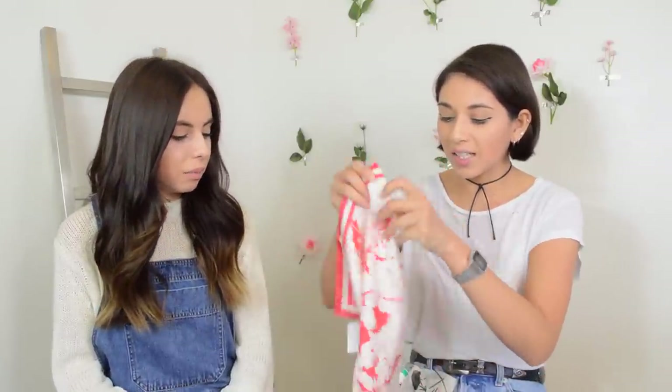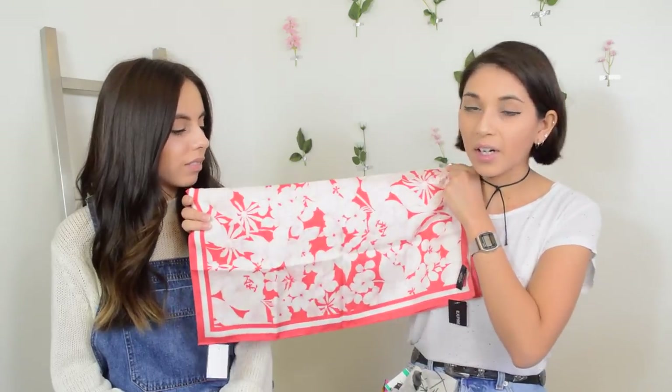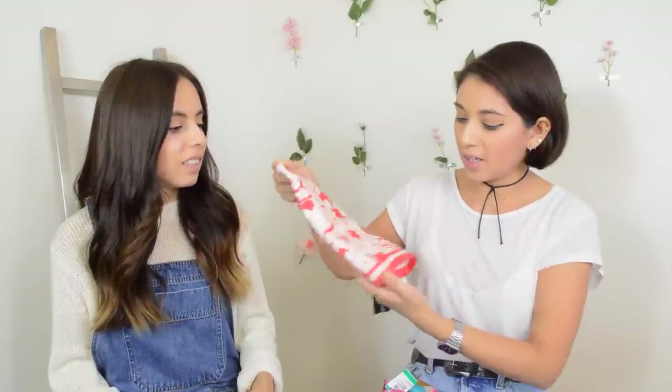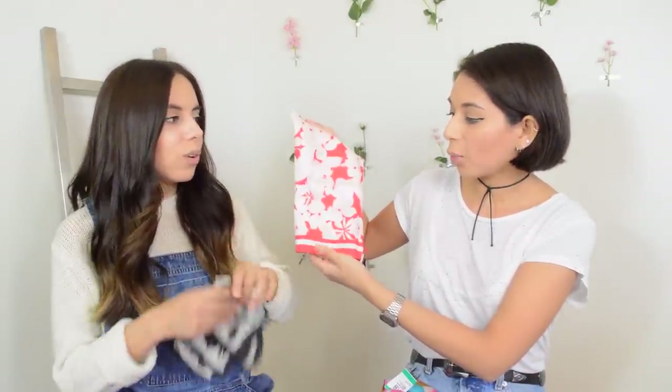Everything I usually get is very bright so this is kind of a difference. This one was also $1. The most expensive was $2, but it is from Express and it still has the tag on it — a very nice floral. I thought it was modern but also retro at the same time. I really like the stripe along the edge, the border.